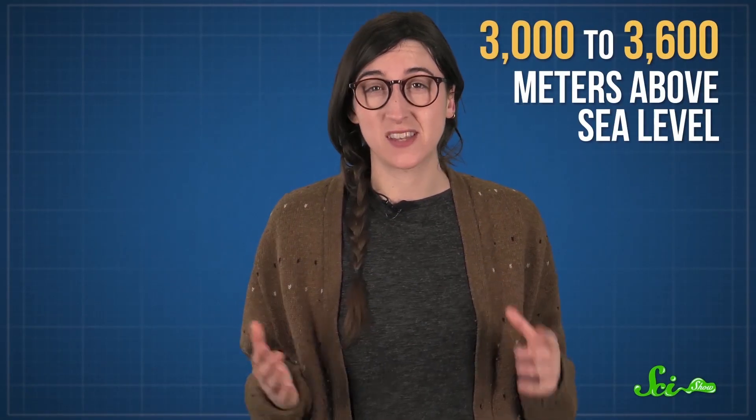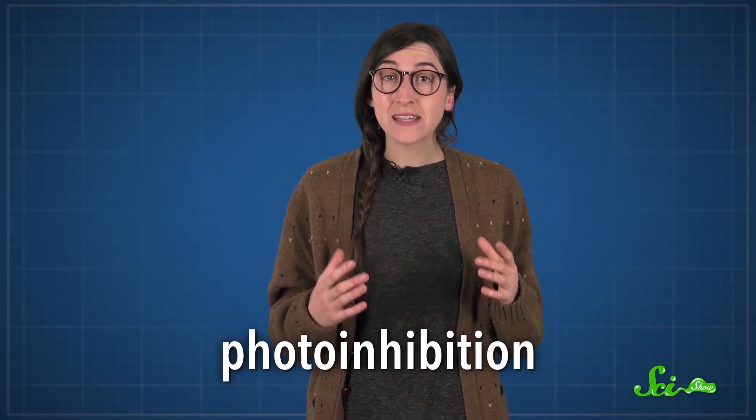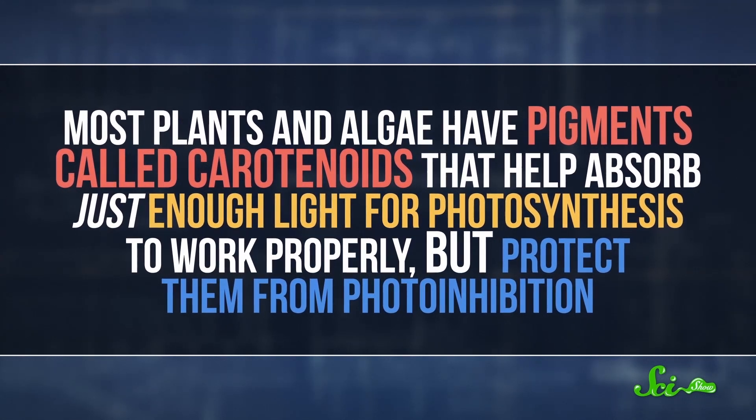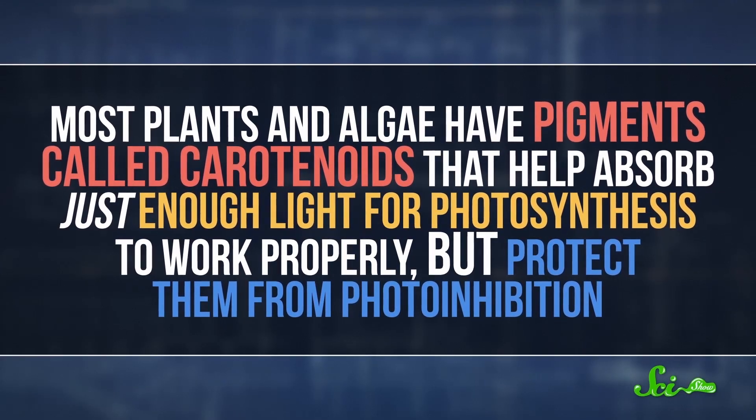C. nivalis lives at pretty high altitudes, mostly between 3,000 and 3,600 meters up, and that means it needs extra protection. At such high elevations, there's a lot less atmosphere to protect the algae from the sun's radiation, and the snow reflects lots of light too. All that light can lead to photo-inhibition, where an organism has a much harder time photosynthesizing, because the light damages a protein that's critical to photosynthesis and it can't repair itself quickly enough. Most plants and algae have pigments called carotenoids that help absorb just enough light for photosynthesis to work properly, but protect them from photo-inhibition.